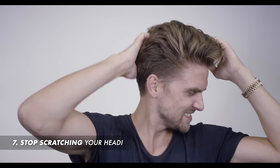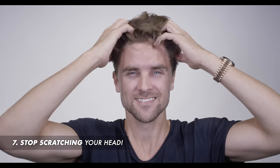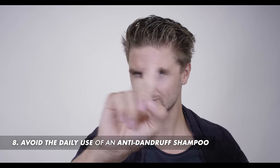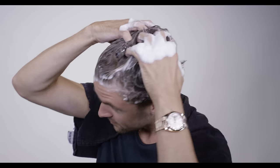Number seven: you have to avoid scratching your head — it simply makes your hair create new dead skin cells. Number eight: try not to use anti-dandruff shampoo every day. This is a consumer product and it can be very harsh.